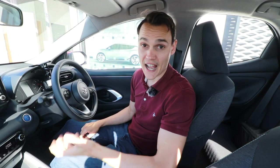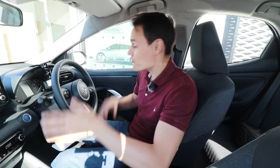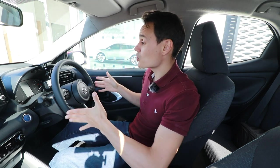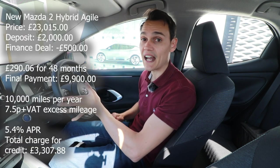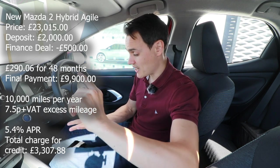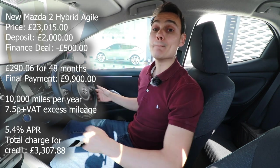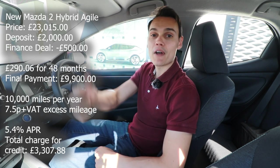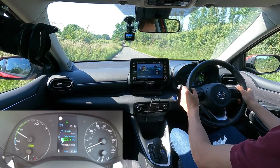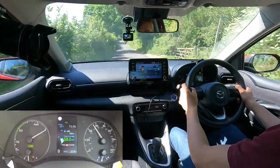Most people don't buy new cars with cash — typically they buy on finance. When I quote £21,000 to £24,500 for this new car, it doesn't really mean much. So I've asked Graham to give me a quote for how much it would cost on finance — I'll put it on screen: deposit, monthly payment, number of months, interest rate, final payment, and any other fees. If you think this video helps you learn about the Mazda 2 Hybrid, please give it a thumbs up and subscribe to get my future videos. Until the next one, cheerio.